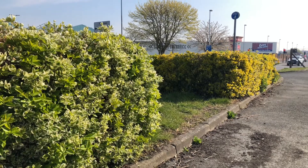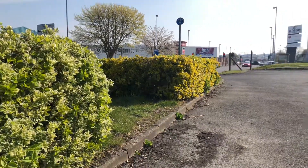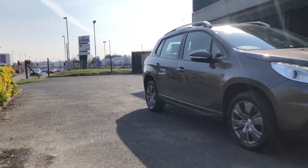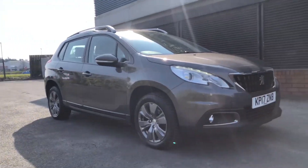Hello everybody, I'm James and I'm going to give you a quick walk-around tour for our latest used car in stock. This is a 2017 Peugeot 2008 Active in Nimbus Grey.